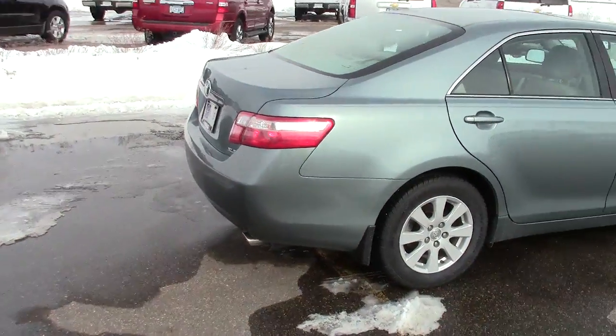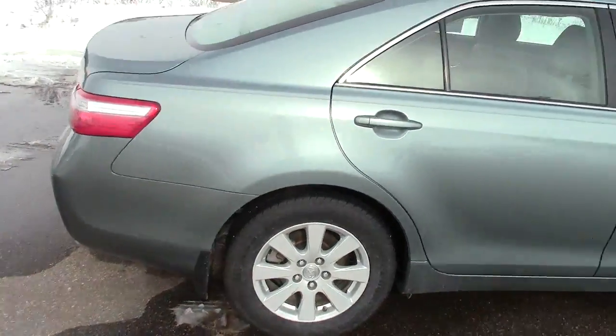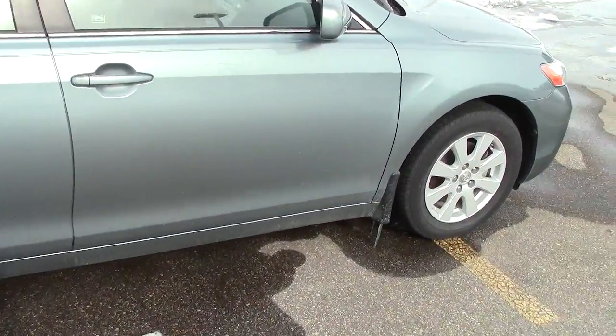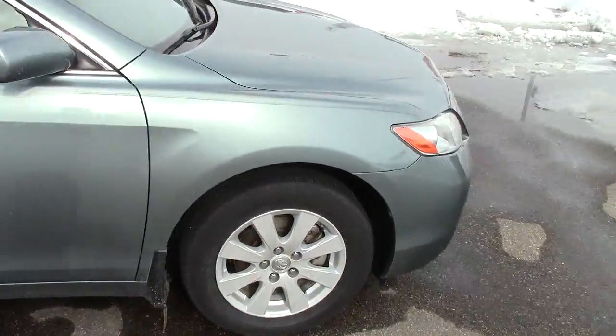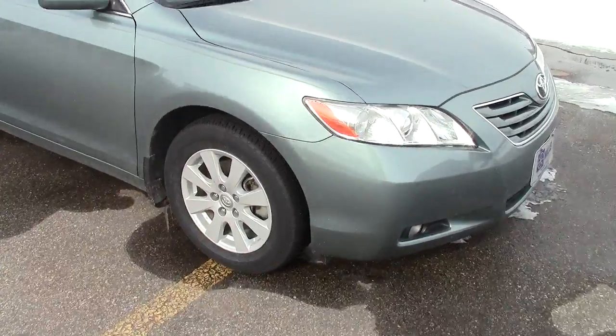It's pretty amazing the gas mileage you can get out of this vehicle and the space that you have in it as well. Very, very nice — great find. About 79,000 miles on this one. It's very, very clean and has been well taken care of. This was another local trade.